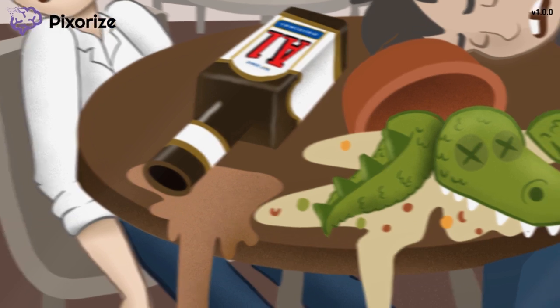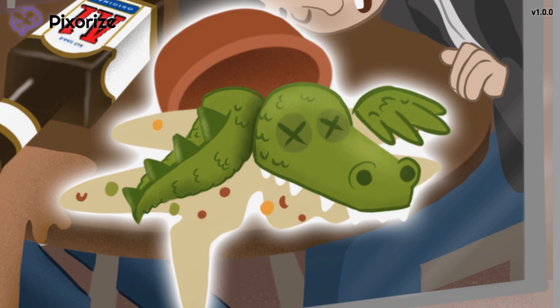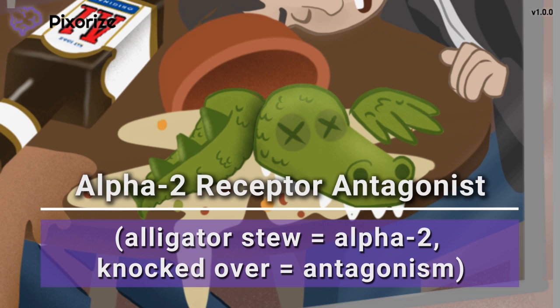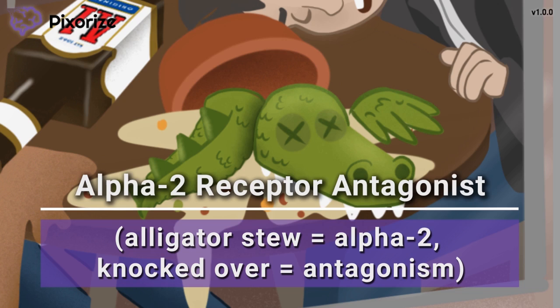In typical gangster fashion, the guys inside were having some alligator stew before they got knocked out, and this alligator stew is now spilled all over the table. At Pixarize, alligator stew represents alpha-2 receptors, since alligator stew sounds a bit like alpha-2, right? And this spilled alligator stew represents how alpha-2 receptors are blocked or inhibited by phenoxybenzamine.